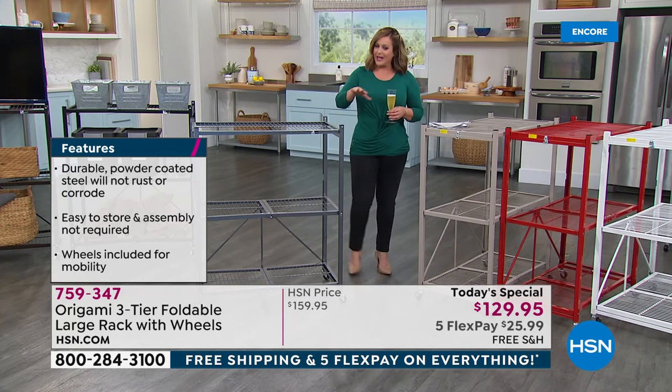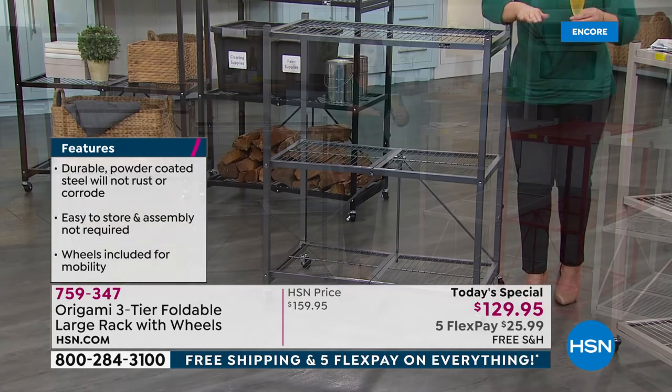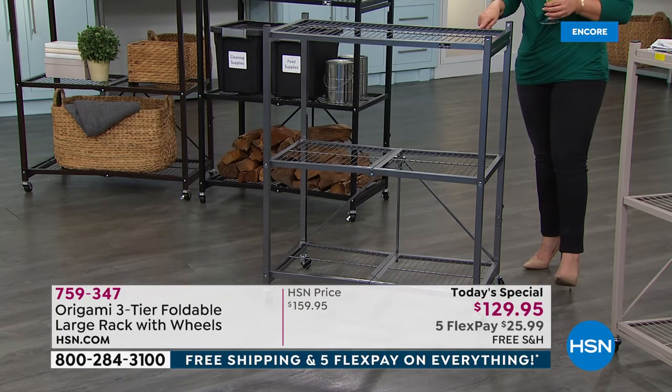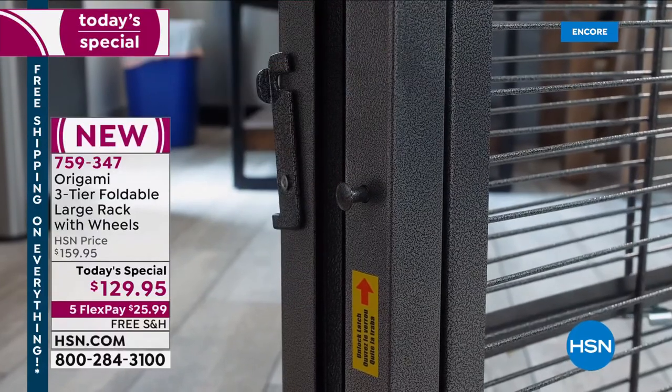It's the three-tier foldable large rack with wheels, today at a one-day-only price of $129.95. If you're a fan of Origami, you know it's our number one brand for home organization. By popular demand, a lot of you said, 'I love that big heavy-duty rack — can you give me that same strength and versatility in a more compact size?' And we're shipping it out to you for $25.99.